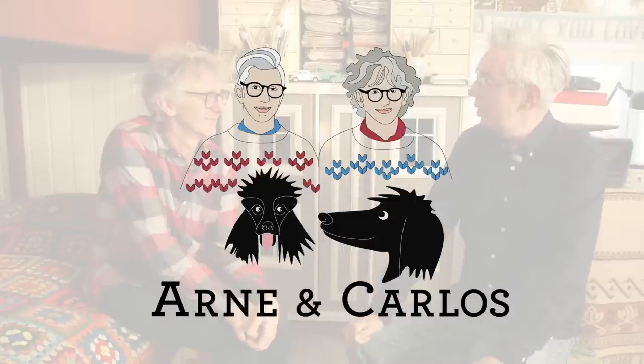Hi everyone and welcome to our YouTube channel. We are, as always, your hosts Arne and Carlos. Today it's dollhouse time - there's an update! Some people may already know there are some new things, because Carlos put some nice stuff in the advent calendar. If you are new to our channel, Arne built a dollhouse from scratch using an old chest, starting this project in 2016 or 2017. You can find a whole playlist of dollhouse videos in the description below.